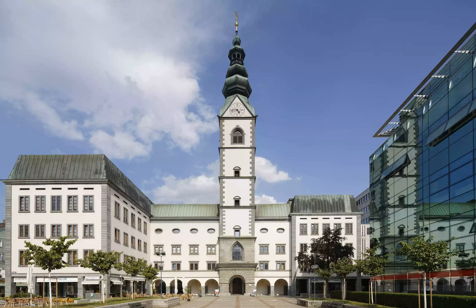Entrance to the cathedral is free of charge; the crypt is two euros. Just next door is the Gerk Diocesan Museum showing church vestments and religious art dating from 1170 to today. It's open daily from 10am to 6pm and admission is 8 euros for adults.